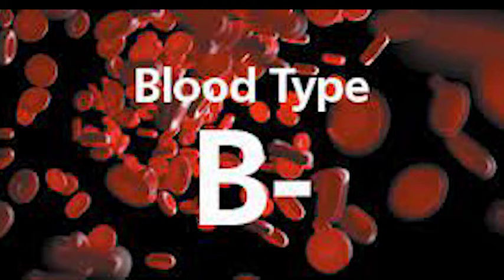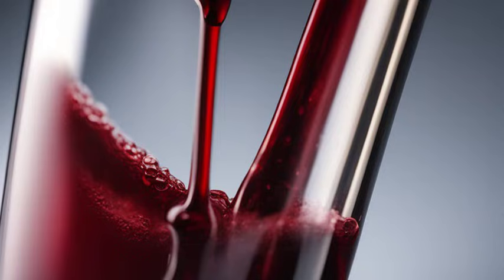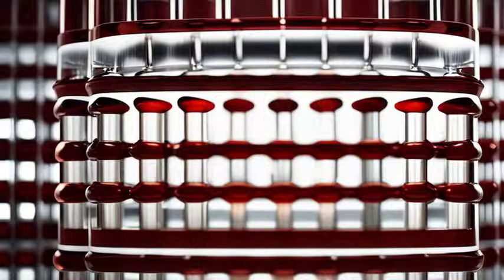Cracking the Mystery: B- Blood Type Unveiled. Did you know that there's a mysterious blood type called B-? B- blood is quite rare, only found in about 2% of the population. But what makes it so unique? Let's find out.